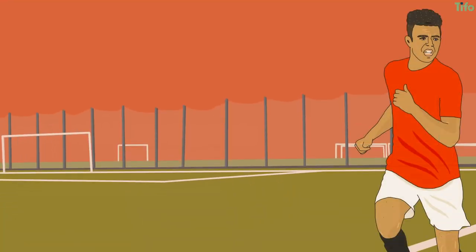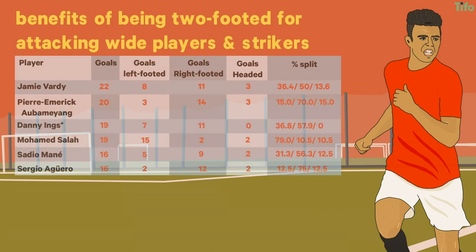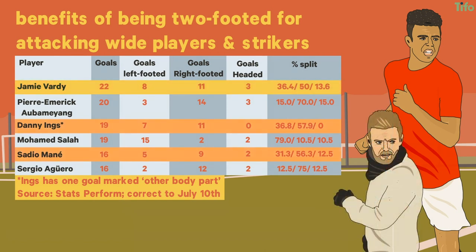Mason Greenwood's performances this season have shown the benefits of being two-footed for attacking wide players and strikers. Three of the top seven strikers in the league so far show a good distribution of goals between their left and right foot, with Jamie Vardy arguably the most well-rounded in terms of how he finishes.